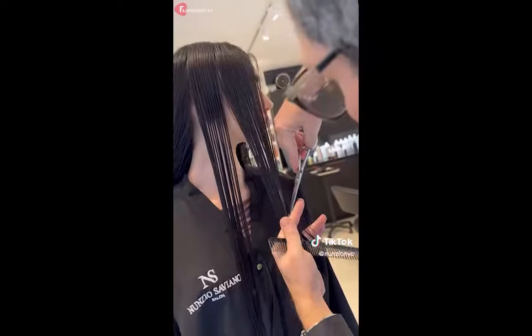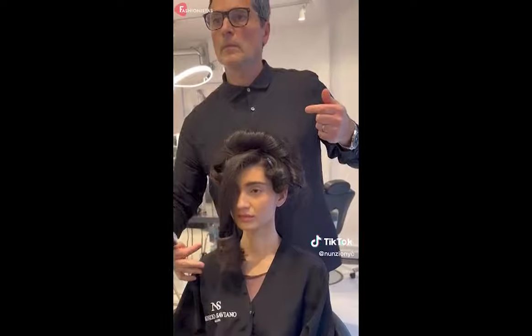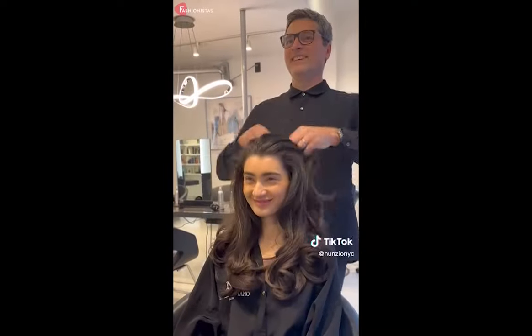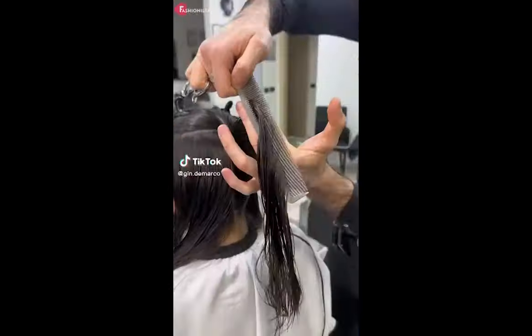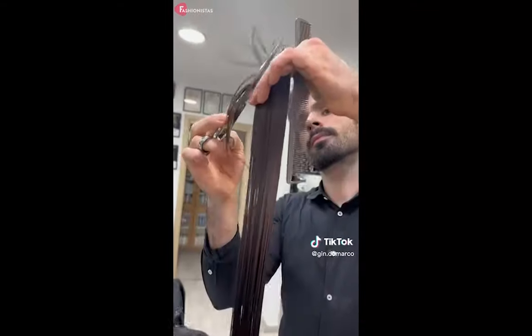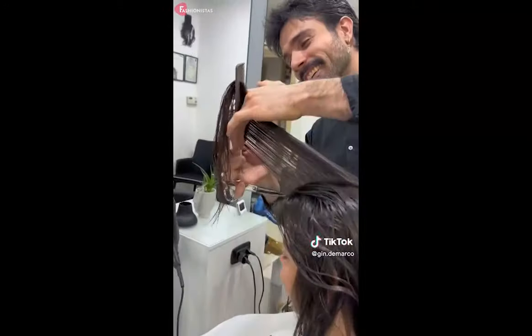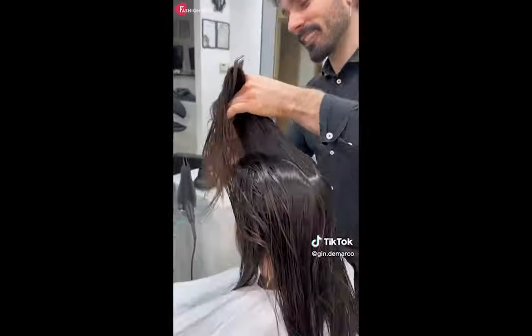All in all, the Butterfly Cut is an easy-to-maintain, low-maintenance look, perfect for those wanting to transition from long to short hair without the commitment. Regular trims help maintain the face-framing layers that make the Butterfly Cut so iconic, so keep regular trims in mind and take the time to pamper your hair with the right products to keep it looking its best.